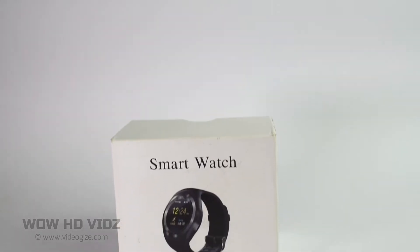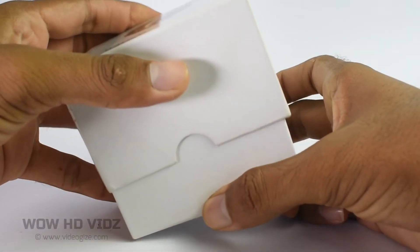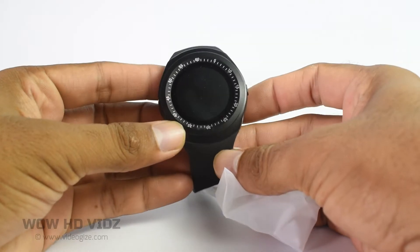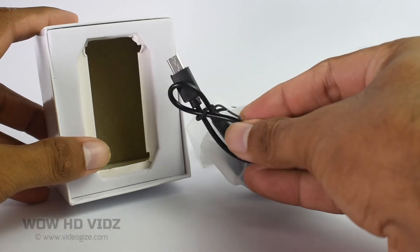Today I'm going to share another awesome product. Let's unbox it. In this package you will get a smartwatch, USB cable, and user manual.